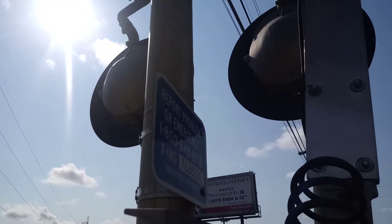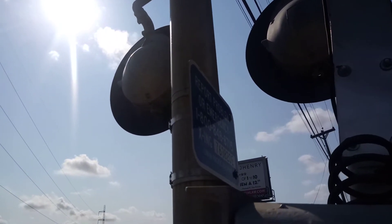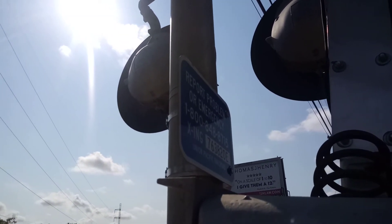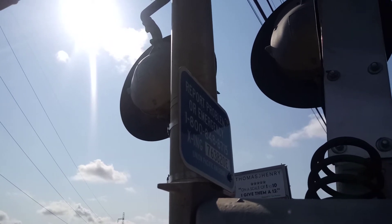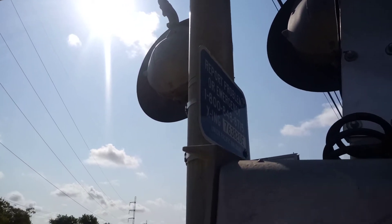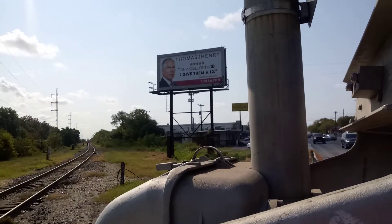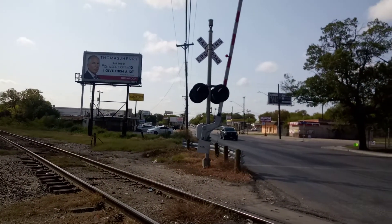May be kind of hard to see with the sunlight but this might be the only way I can get it. I don't see any info on the relay case, but the DOT number here is 763-820E. This is Union Pacific on the Caraville branch — and here's a back view of the northbound signal.